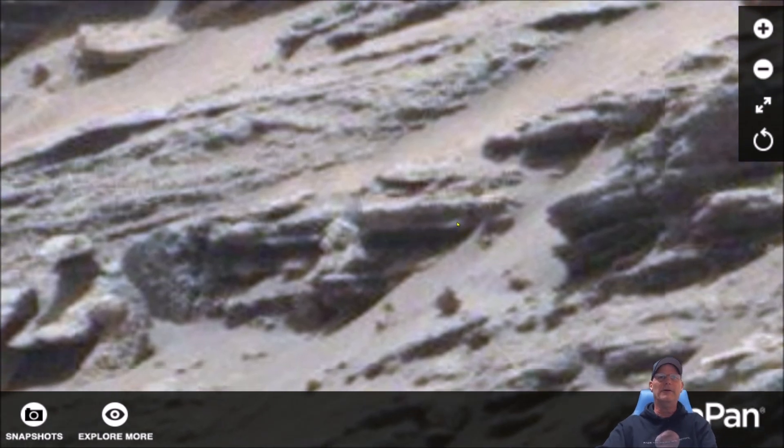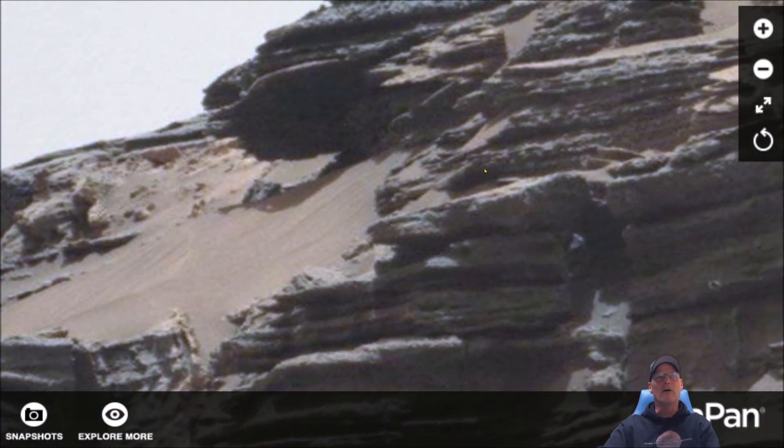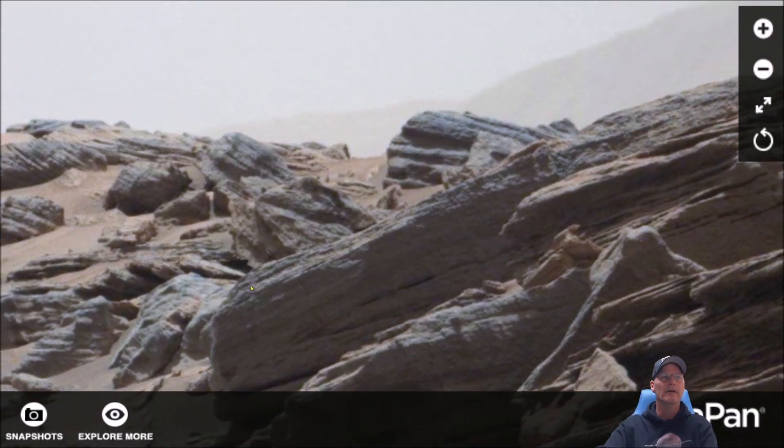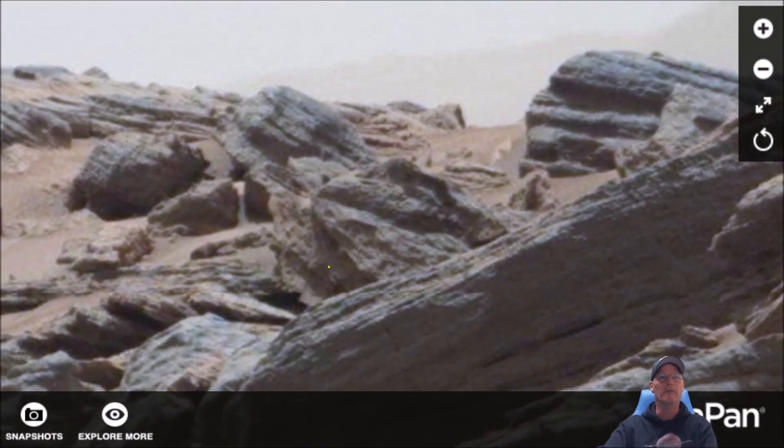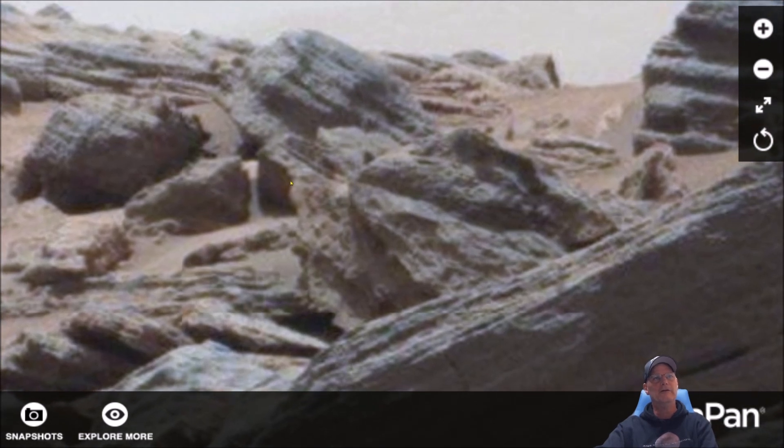And one clear piece sitting right there — really, really cool. Some of these features I don't believe are rocks, not in the least bit. These pieces right here — I'm going to put it right in the middle of the screen — you can see where these rocks look like they come up, and this piece looks like it's broken off.